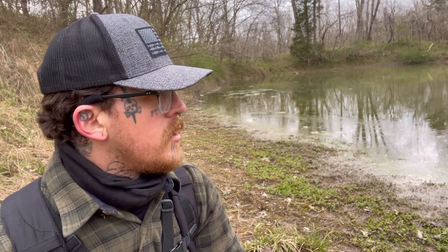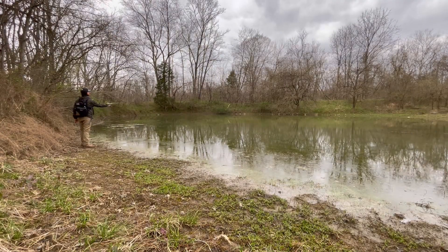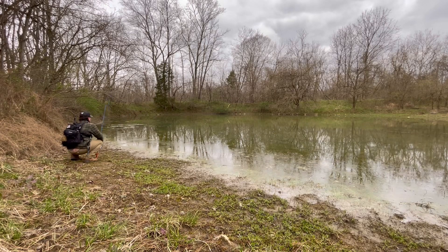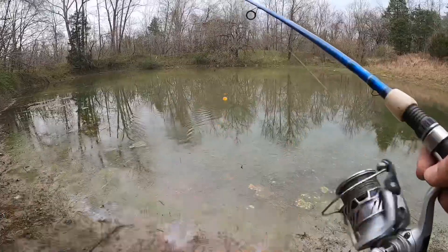I fished the other spot for a few minutes but wouldn't get any bites over there, and I saw fish jump on this side, so I scooted back around kind of close to where I first walked in. I think I can cast back behind me right in the area where the fish were jumping, so I'm gonna flip my bobber over there and see what we can get on the hook. Try to cast it down a little farther.